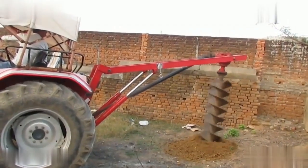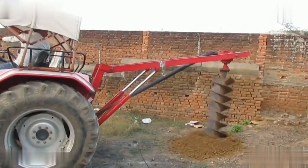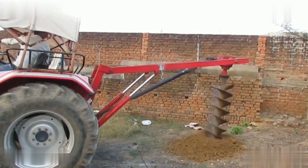The operator is utilizing the machine for the first time. Although there may be a learning curve initially, consistent practice will lead to greater proficiency, ultimately boosting efficiency in future tasks.